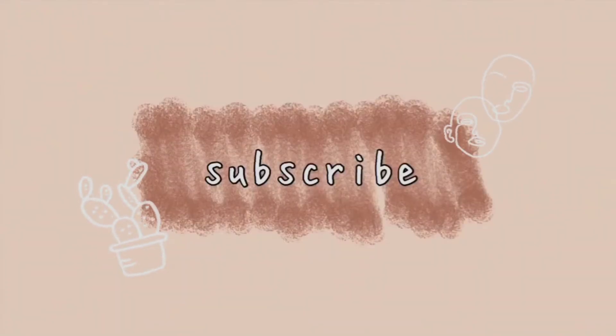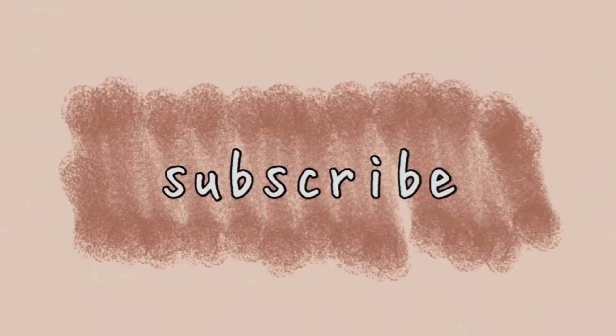Aloha everyone, this is Karylle T, and welcome back to my YouTube channel. For this video, share ko sa inyo kung ano yung mga school supplies na meron ako for this school year.